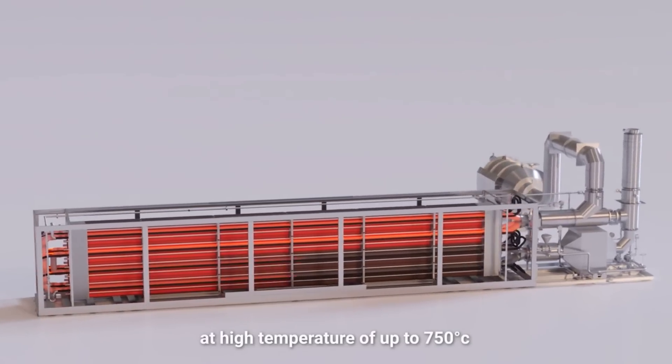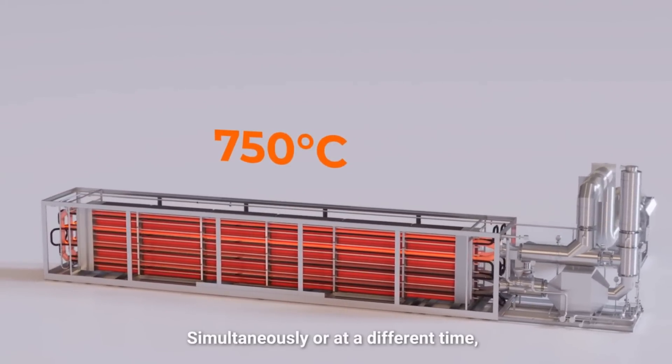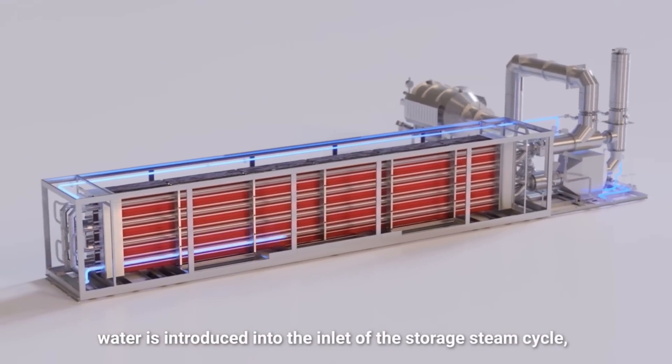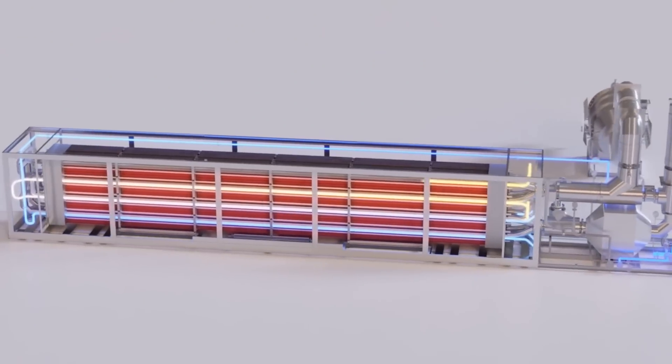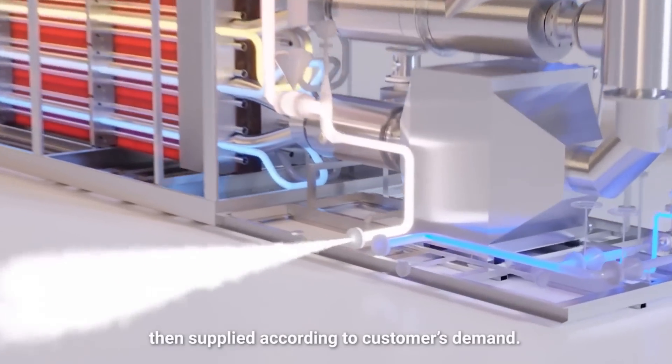They heat up the rocks using the available source, then to get the energy back they pump water through. The water is raised to 750 degrees centigrade, producing steam that can be used directly for process heating or to run a turbine.